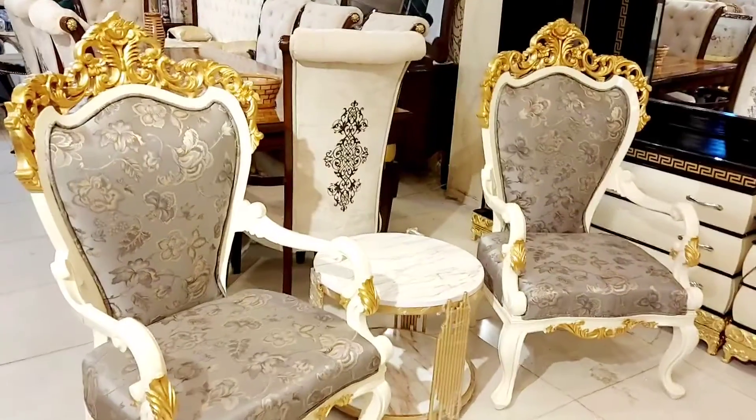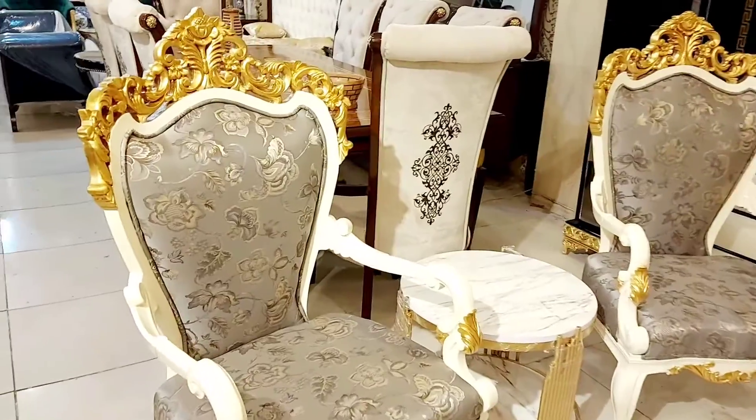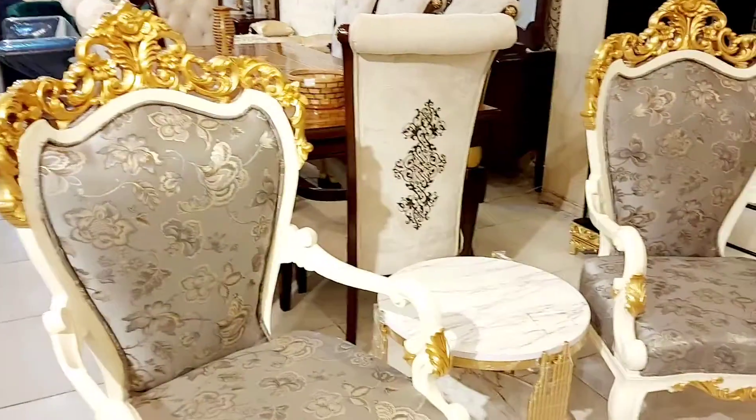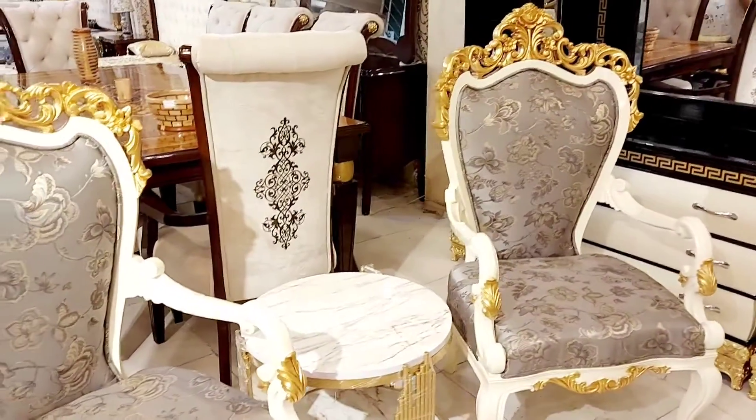Hello everyone. Today I am taking a very nice bedroom set for you. It is a unique design and carving. It was a custom order. We have executed our project.